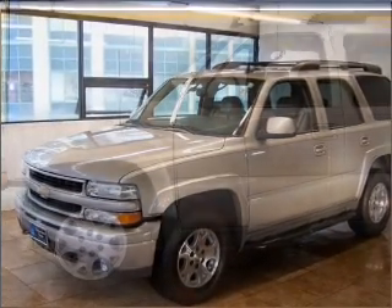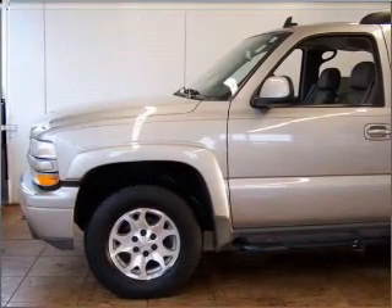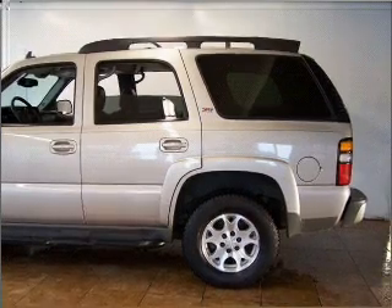power door locks, power windows, power steering, cruise control, power mirrors, an alarm system, an AM-FM stereo, an adjustable tilt steering wheel. Call today to schedule a test drive.